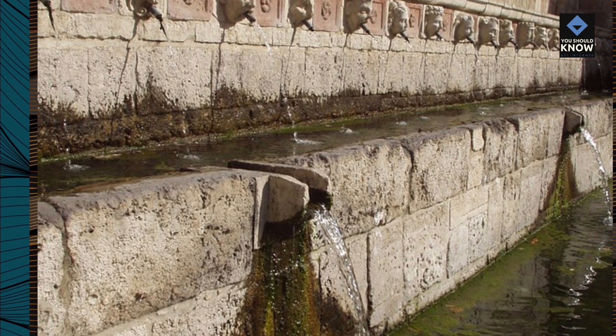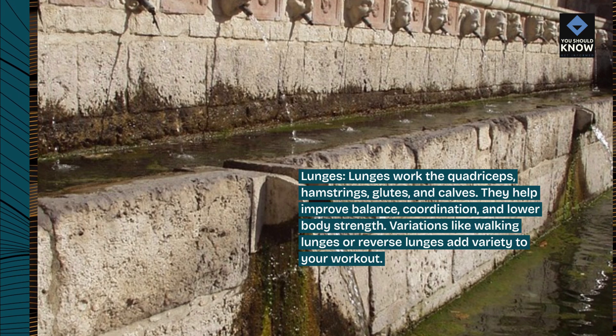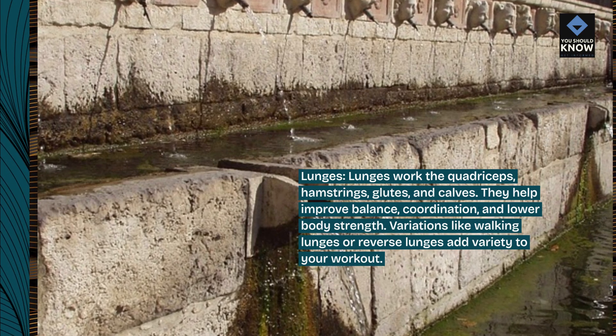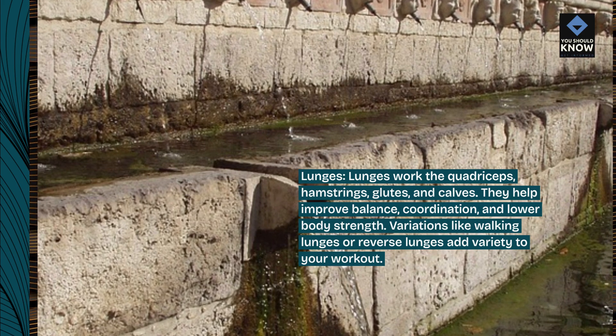Lunges. Lunges work the quadriceps, hamstrings, glutes, and calves. They help improve balance, coordination, and lower body strength. Variations like walking lunges or reverse lunges add variety to your workout.